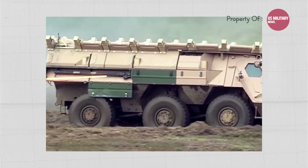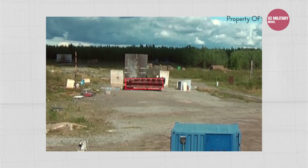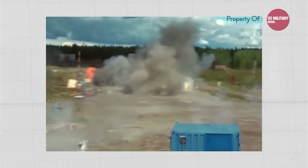The TAPS includes a hard-kill element which extends the coverage of the active defense system to the roof of the platform, and a soft-kill element that aims to protect against threats such as loitering munitions.